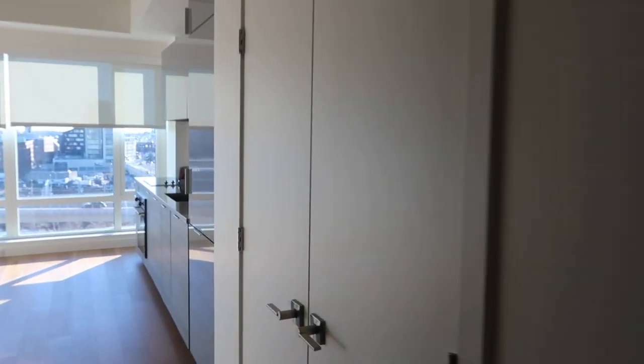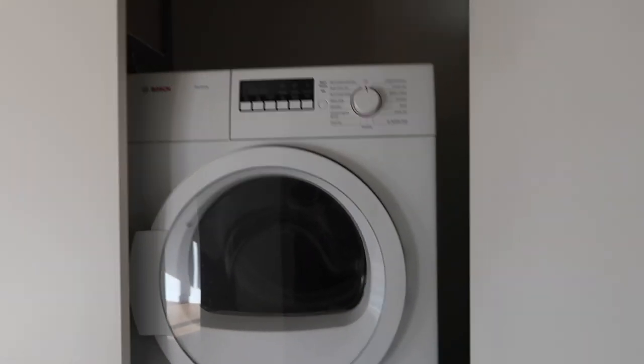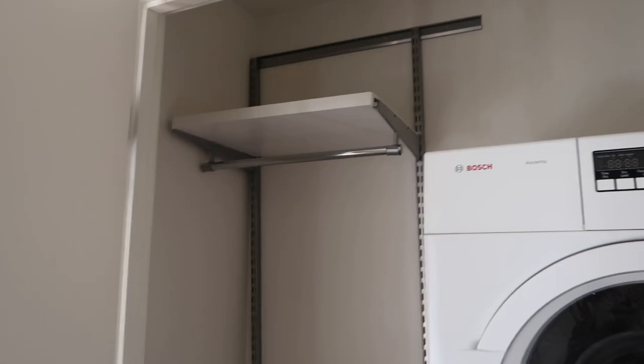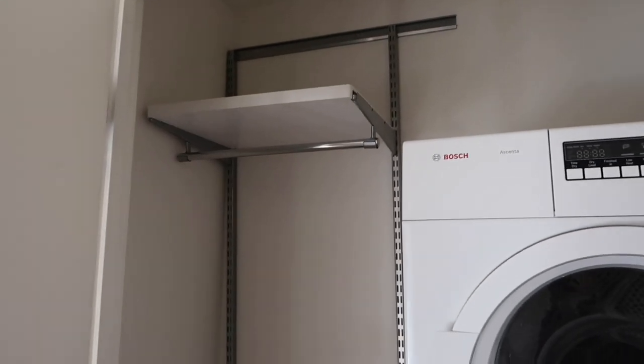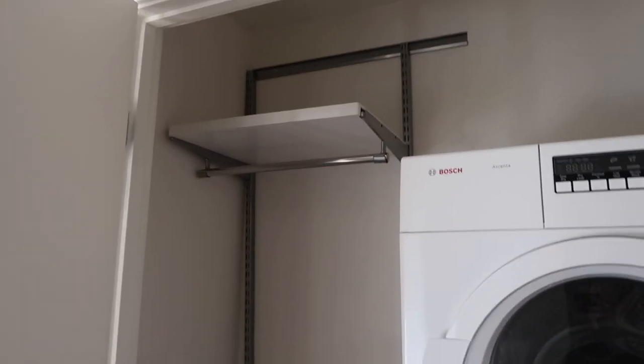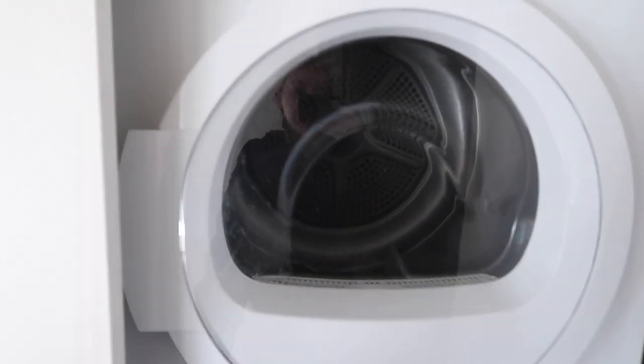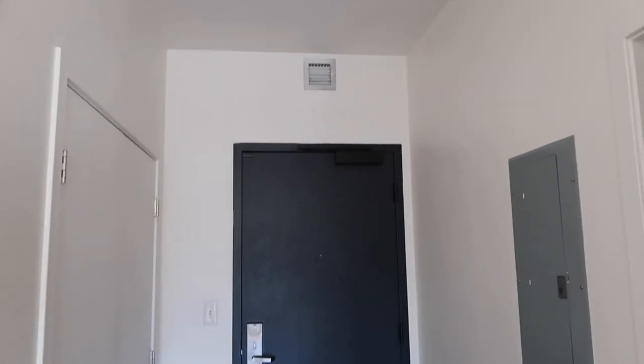There's a second closet right here which has the washer and dryer, which is so necessary — I absolutely need a washer and dryer in any apartment I rent. It also has another shelf and rack for clothes, and I'll definitely use this as maybe my coat closet or for shoes and stuff. I'm really excited about that.